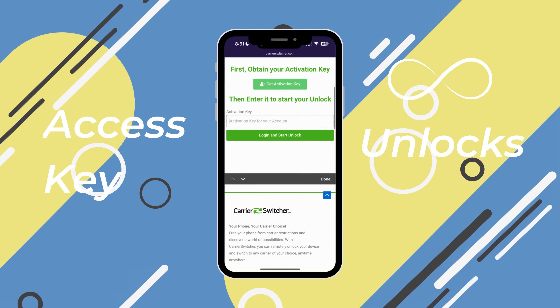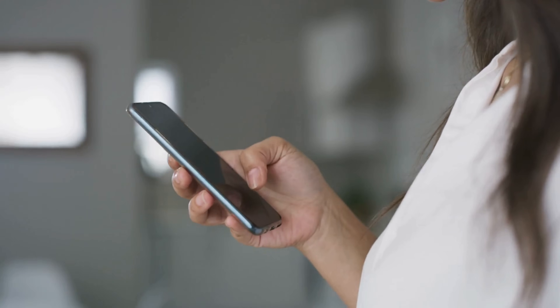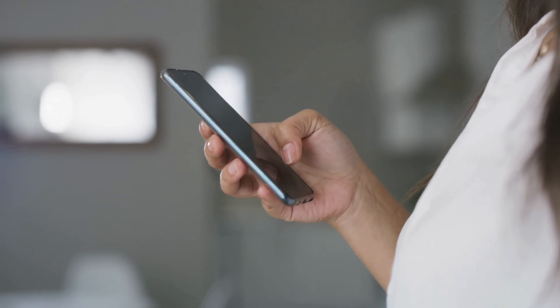Your unlock should now be ready and you'll also receive a confirmation email with further instructions and an access key. This key can be used multiple times for unlimited unlocks. Follow the steps provided on the page to use your access key and complete your order.